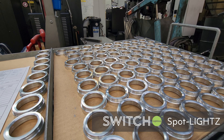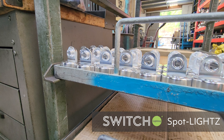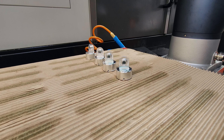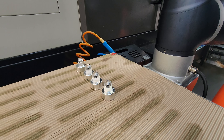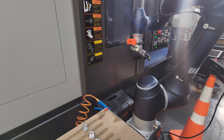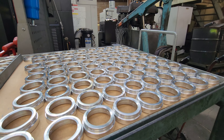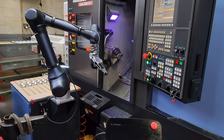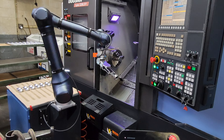Using the robot to unload this component just allows us to get the part out without any defects. It's been a handy addition. In the past the parts have gone through a parts catcher, which can sometimes mean they get dents or scratches, and we have to rework them. But this way we get just about no rejects.